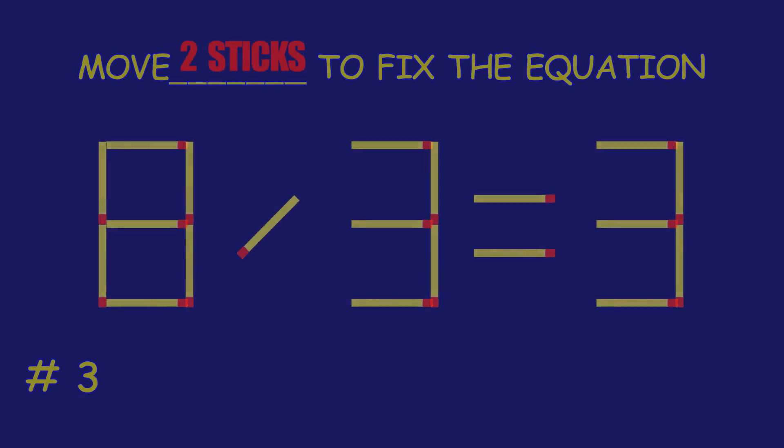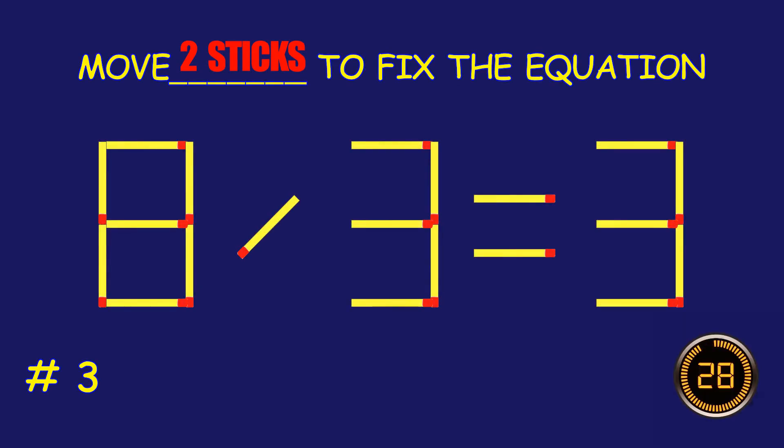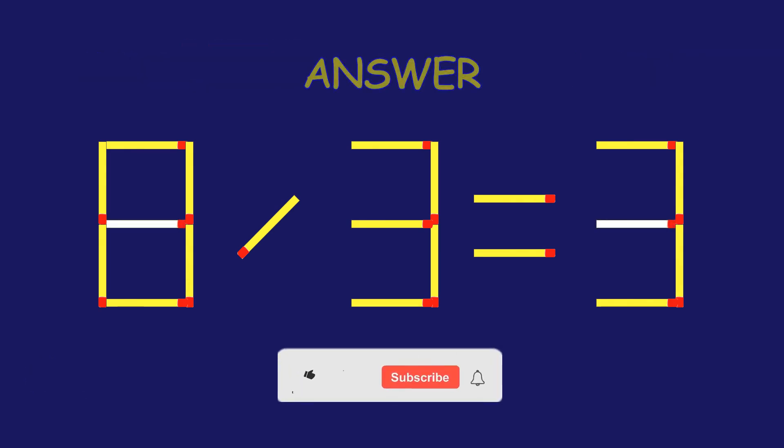Puzzle 3. Move two matchsticks to fix the equation. Absolutely fantastic job.